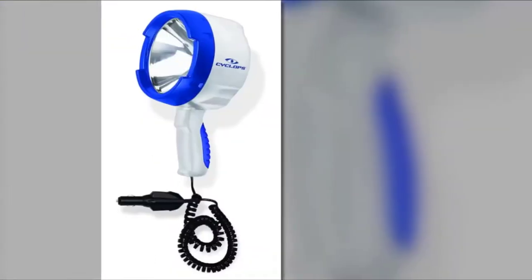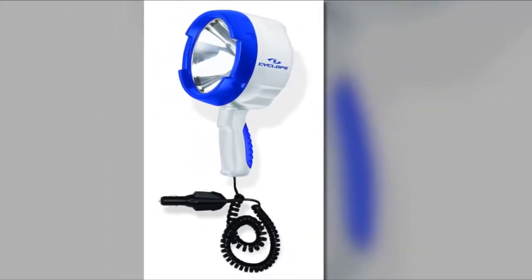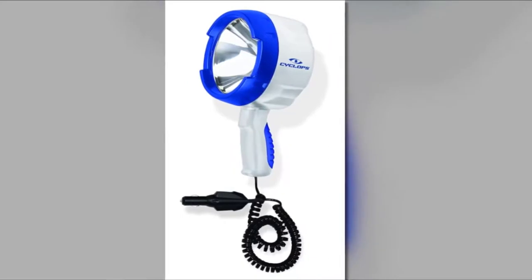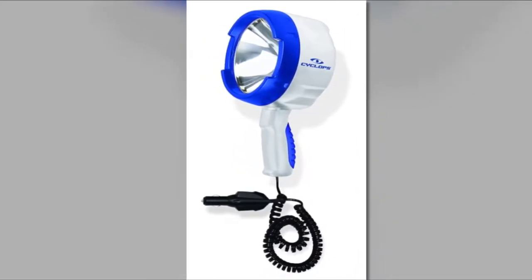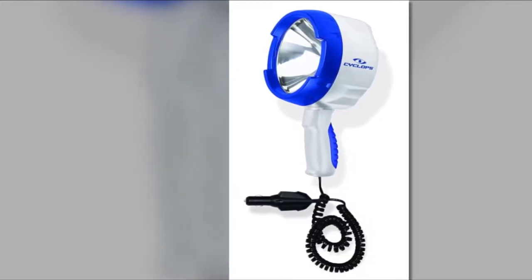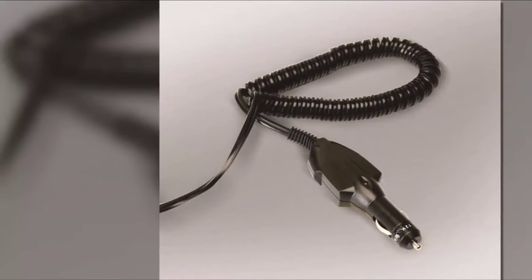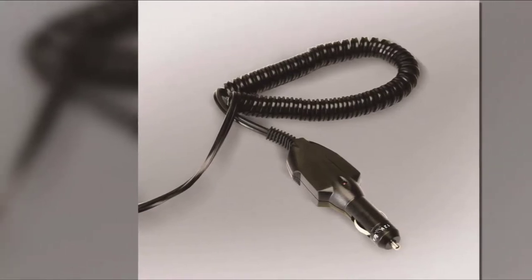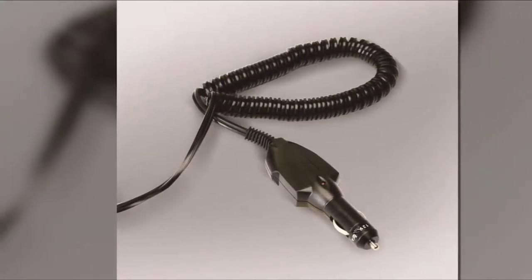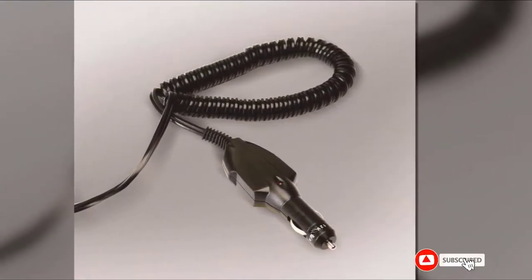Many buyers adore this spotlight's impressive design. Unlike other versions that are complicated to operate or maintain, this model won't give new users a hard time. The product appears built to last, and more importantly, it is one of the most reasonably priced options available — a pocket-friendly option to consider if you are on a budget.